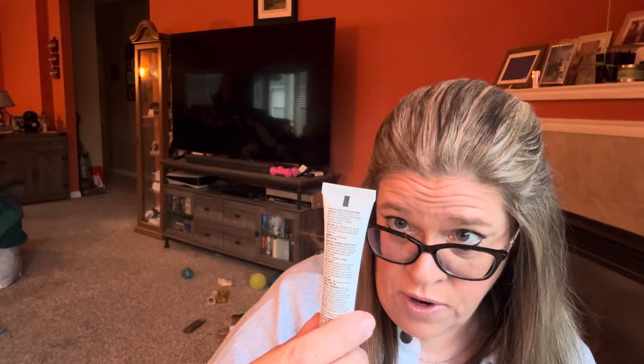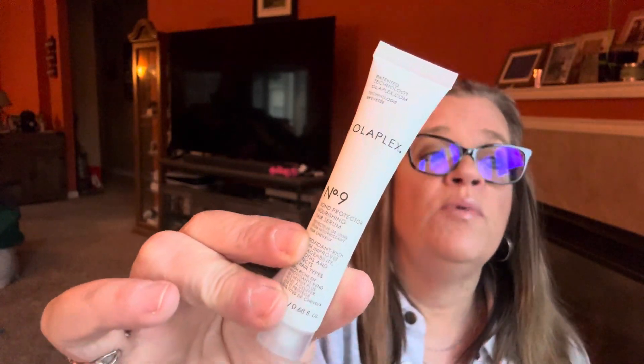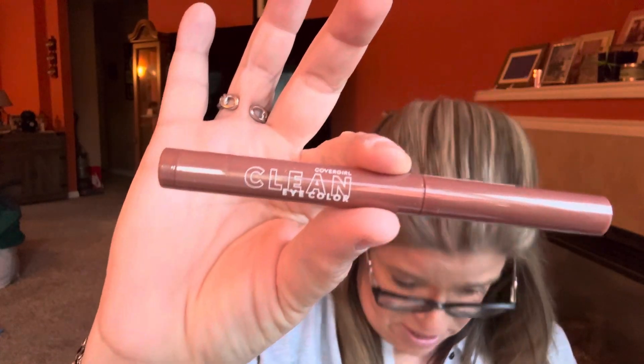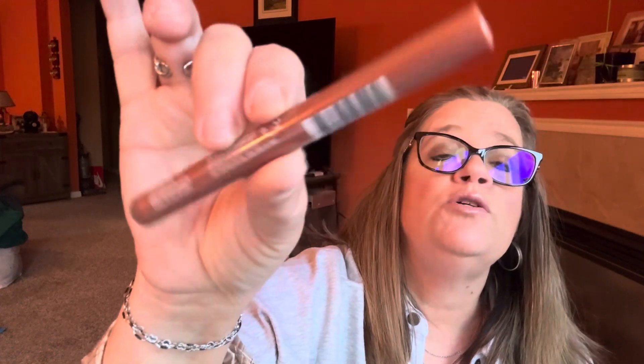Next is by Olaplex — a sample of their Bond Protector Nourishing Hair Serum, the Olaplex No. 9. If you've used any Olaplex products, let me know how you like them. After that, we have CoverGirl Clean Eye Color — it's an eye shadow stick in the color Dreamy Pink, which is like a brownish pink color.